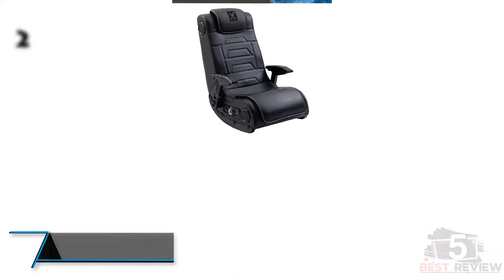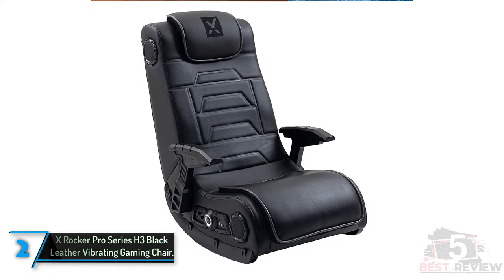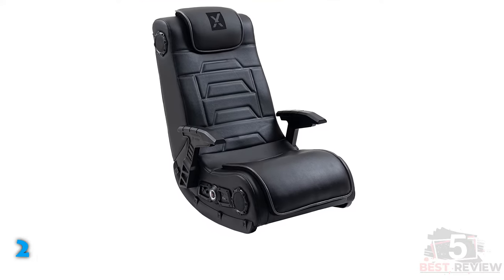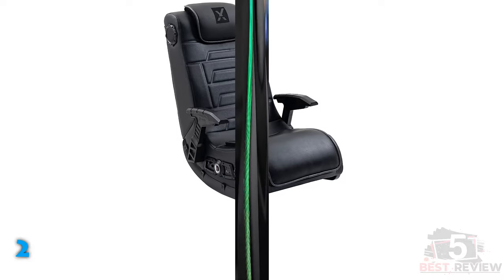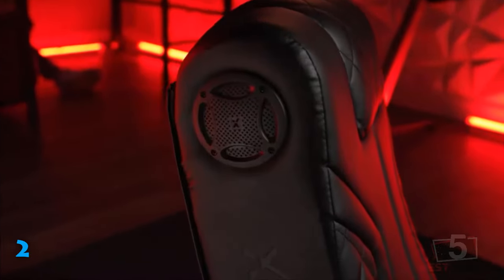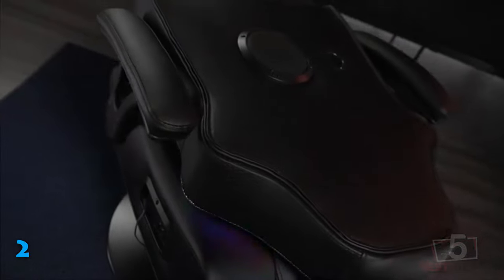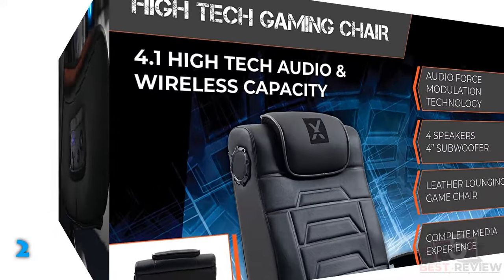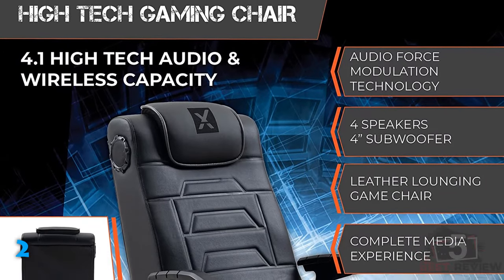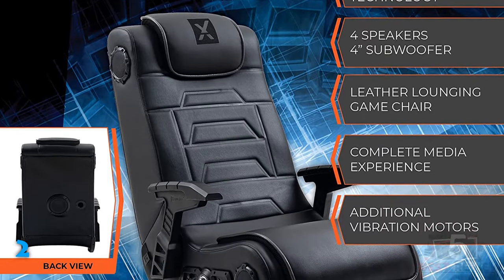The second product on our list: X-Rocker Pro Series H3 Black Leather Vibrating Gaming Chair. One of the best floor gaming chairs today, this chair not only offers gamers the comfort needed for hours with a controller, but it also has a powerful built-in sound system and integrated vibration motors for tactile feedback. If you take gaming seriously and want the most immersive experience, you'll love it. It's compatible with Xbox, PlayStation, and Nintendo Wii systems, as well as DVDs and MP3s.